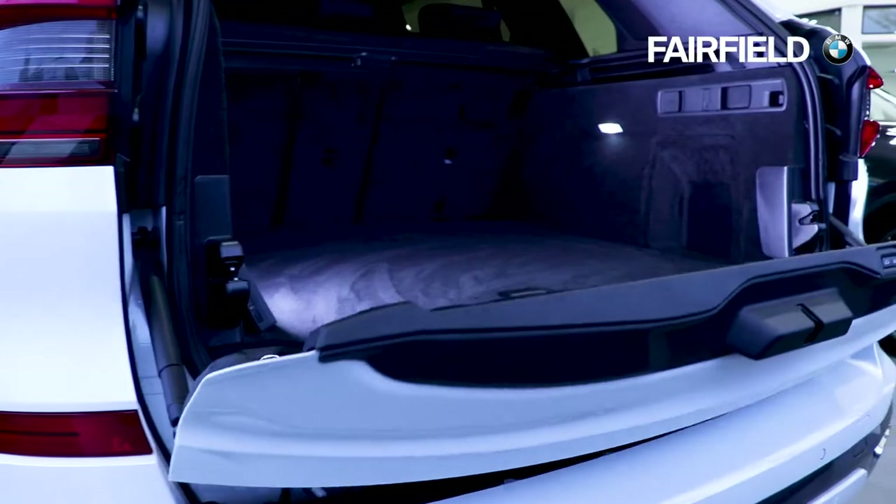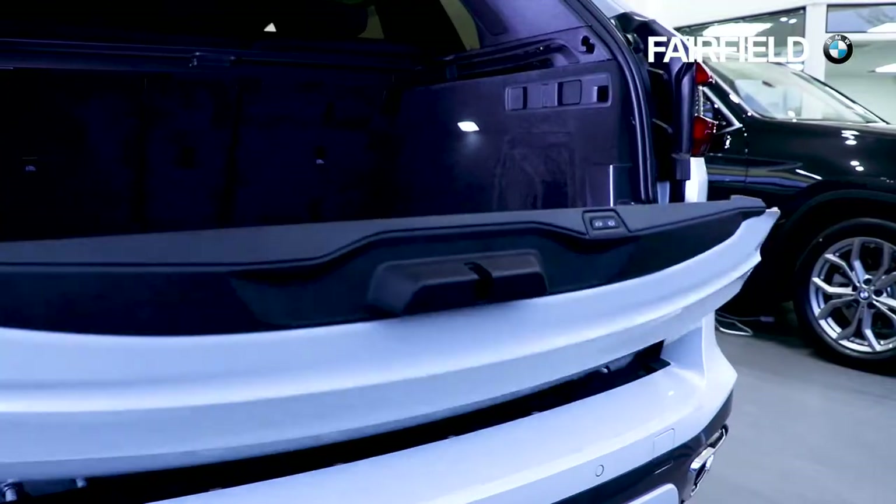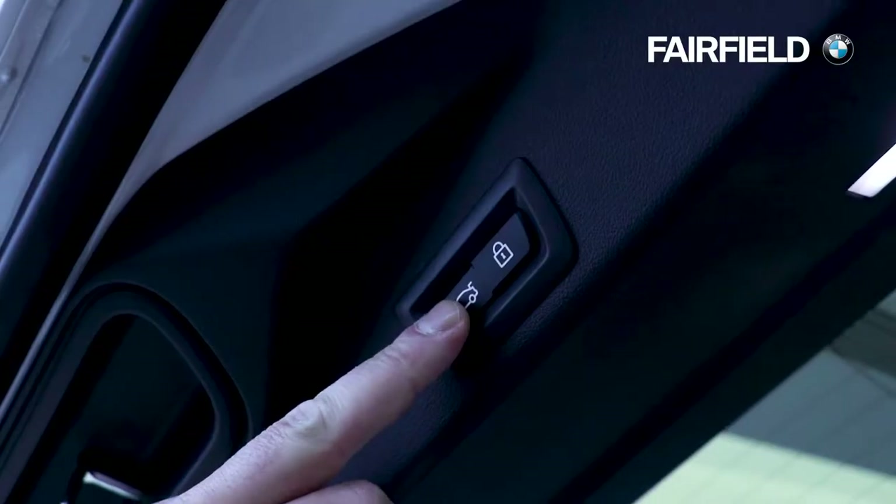Drivers can expect more from the new BMW X5 including a new electric split tailgate and an optional third row seating.